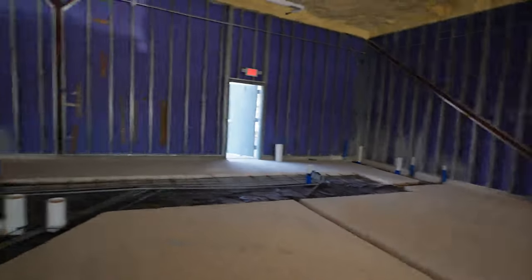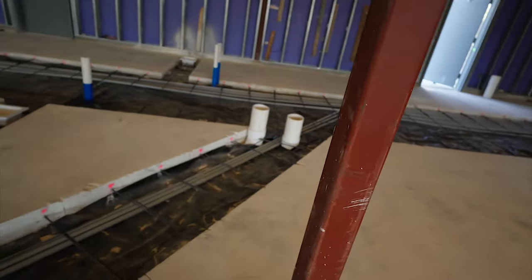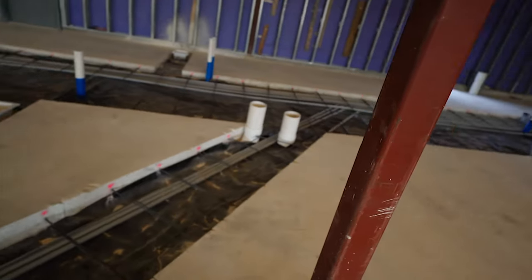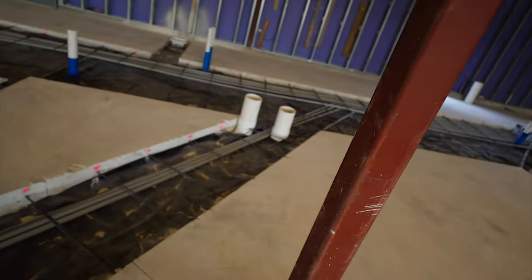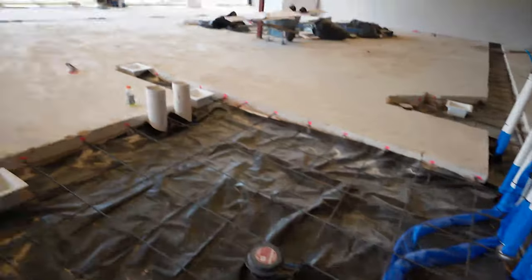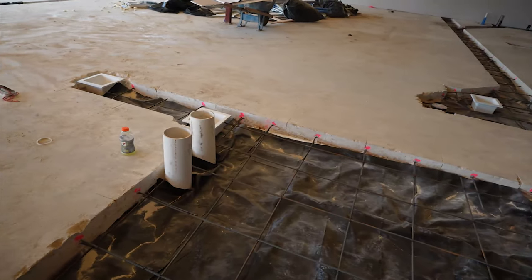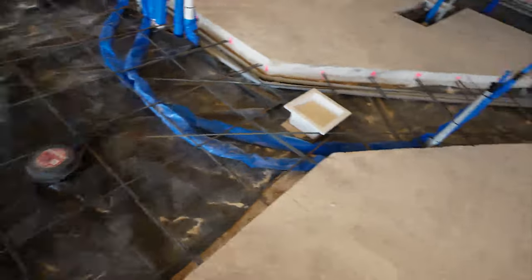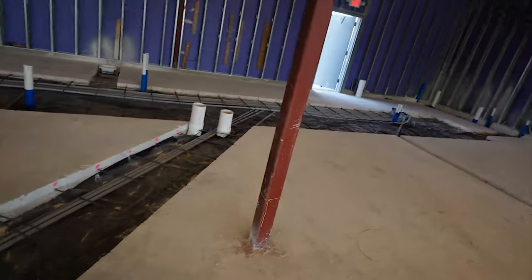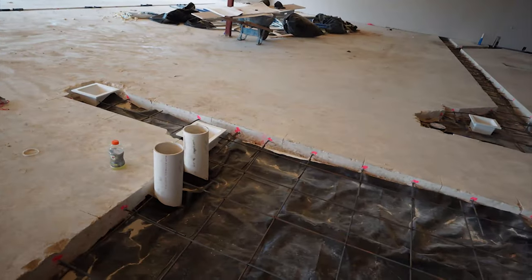The biggest delay was the draft system. The walk-in cooler is right here and the draft system starts there. We're trying to keep the actual beer super cold, so the lines run underground all the way up to the bar. That requires special tubing, angles, connections, and fittings that normally plumbers don't deal with. Thankfully we got that figured out and got the approval from the draft guy that we're good to go.